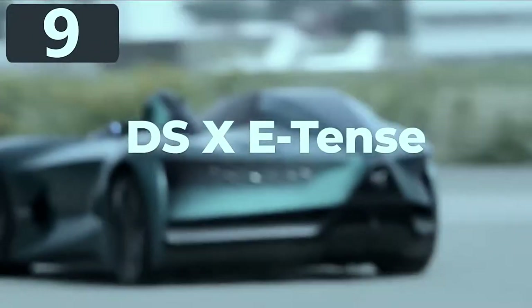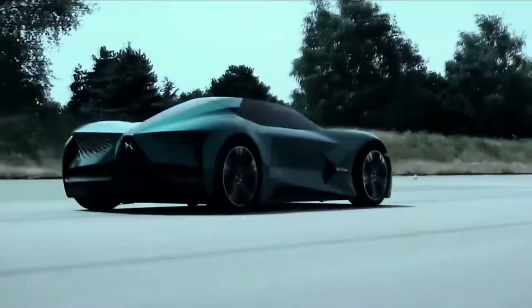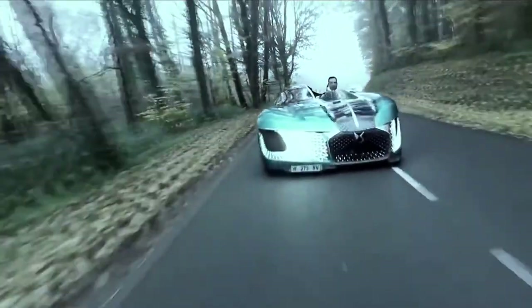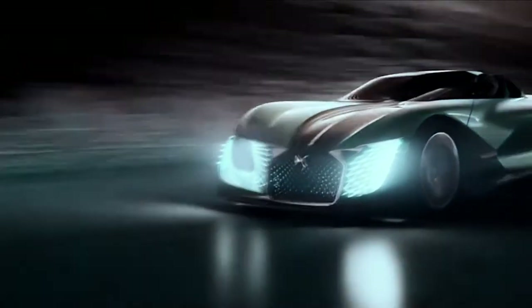The DS-X E-Tense. If there's one thing you expect from a car design, it's that it'll be symmetrical. But the DS-X E-Tense throws that convention by the wayside, with what looks like two halves of different models stuck together. The 1,360 brake horsepower machine is the company's impression of what vehicles will be like by 2035, and needless to say, they've gone all out.